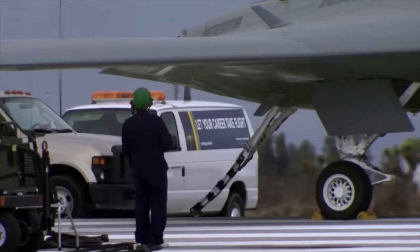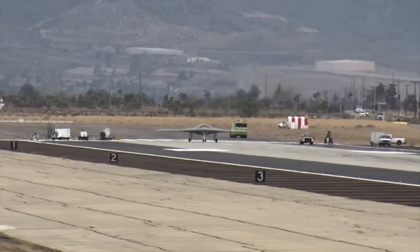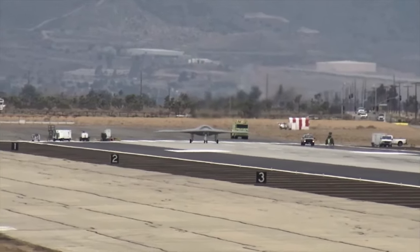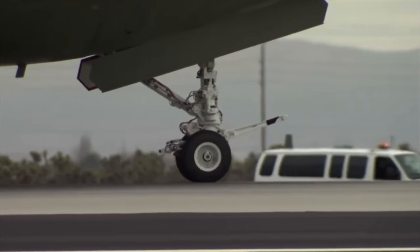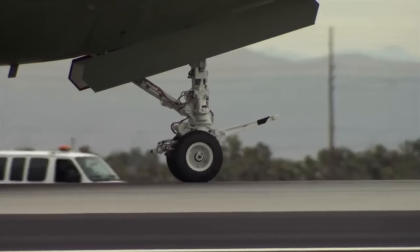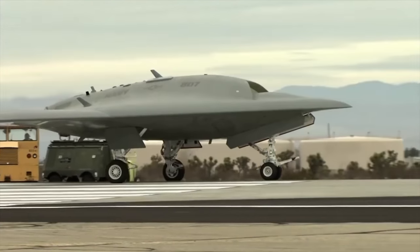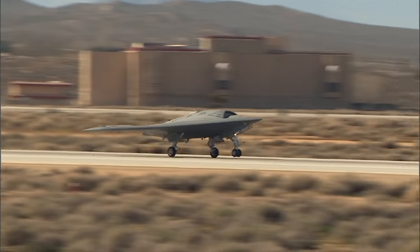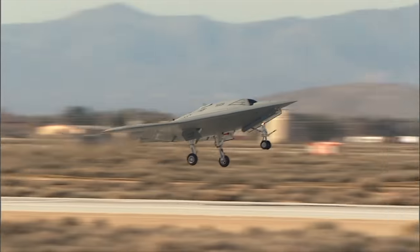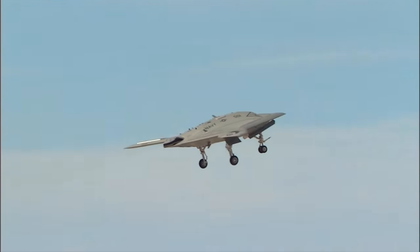Its first flight was planned for November 2009, but the project fell behind schedule. On the 29th of December 2009, Northrop Grumman oversaw taxi tests of the aircraft at the Palmdale facility, with it taxiing under its own power for the first time. A year later, the aircraft underwent active towed taxiing tests, and the first flight of the X-47B demonstrator, designated Air Vehicle One, took place at Edwards Air Force Base, California on the 4th of February 2011.